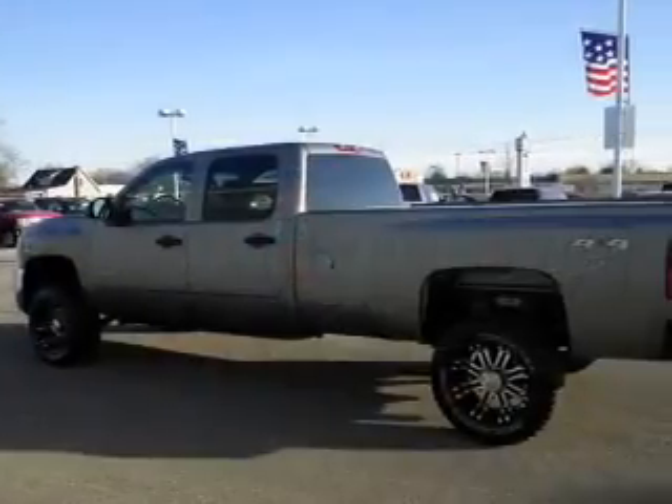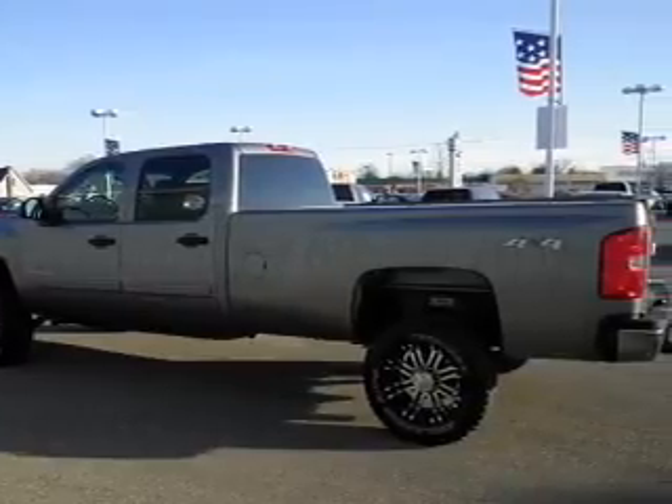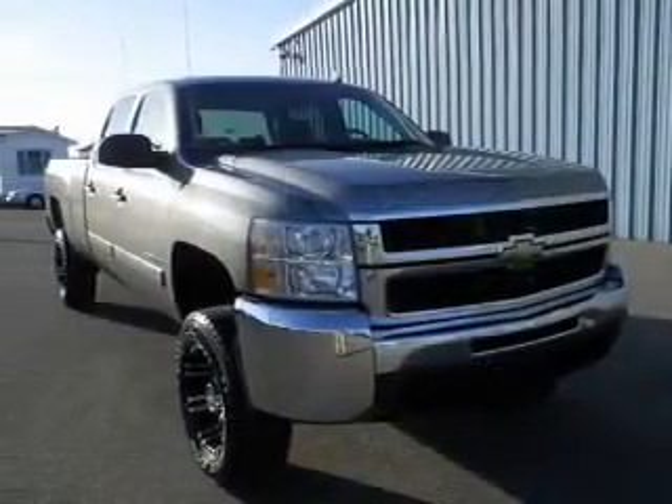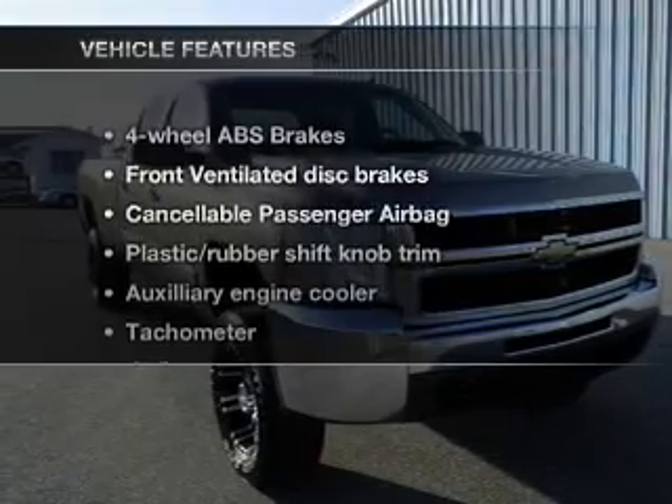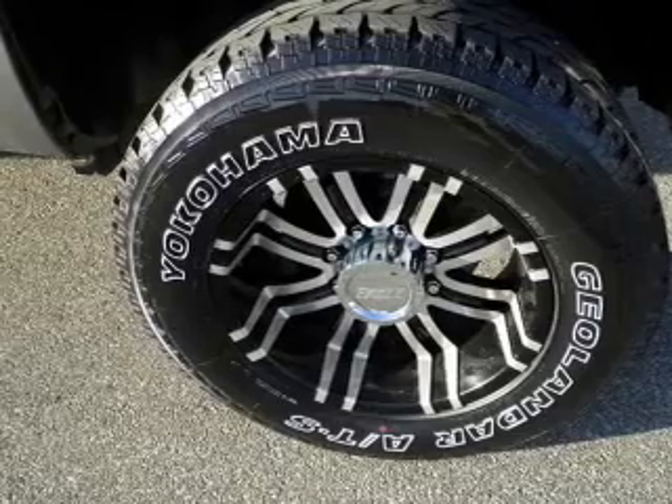With a powerful eight-cylinder engine driven by a six-speed automatic transmission, you will appreciate the safety feature of anti-lock brakes. And with these notable features, you won't want to miss out on the opportunity to own this amazing ride. Power steering.